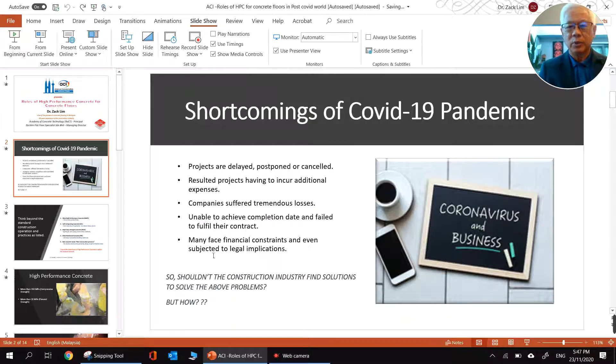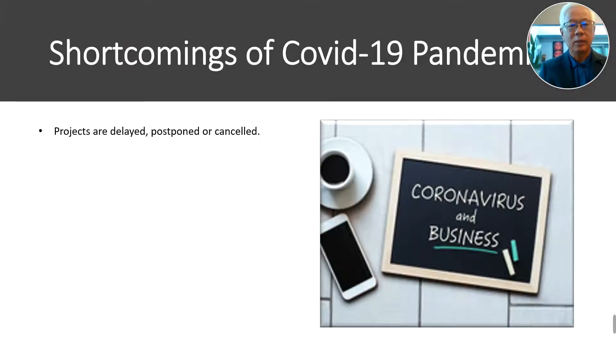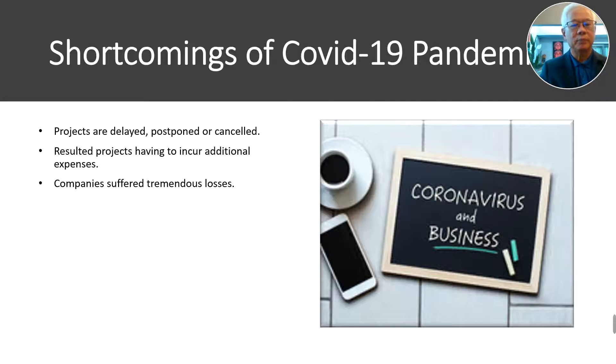As you know, the COVID-19 pandemic has caused serious problems throughout the world. These are some of the shortcomings. The first is projects are delayed because of postponements or cancellations. As a result, people have had to incur a lot of extra expenses to finish off projects. Some companies suffered tremendously and don't even have the money to complete the jobs, and as a result, they fail to fulfill their contracts.